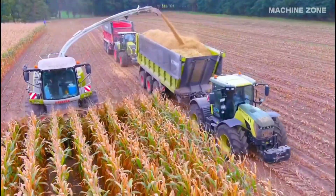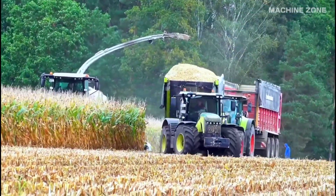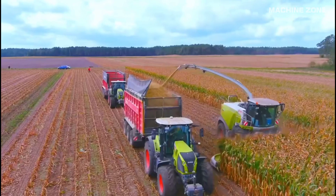Corn harvesters are specialized machines that focus on reaping and threshing, leaving separation for later or handling corn directly for silage production.